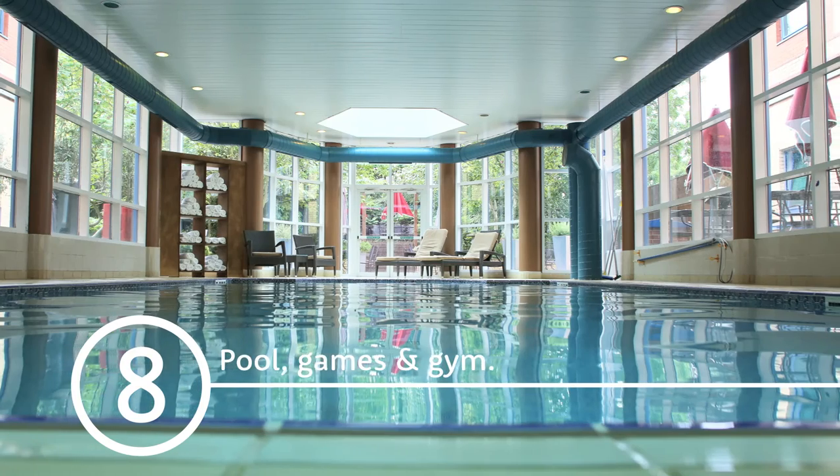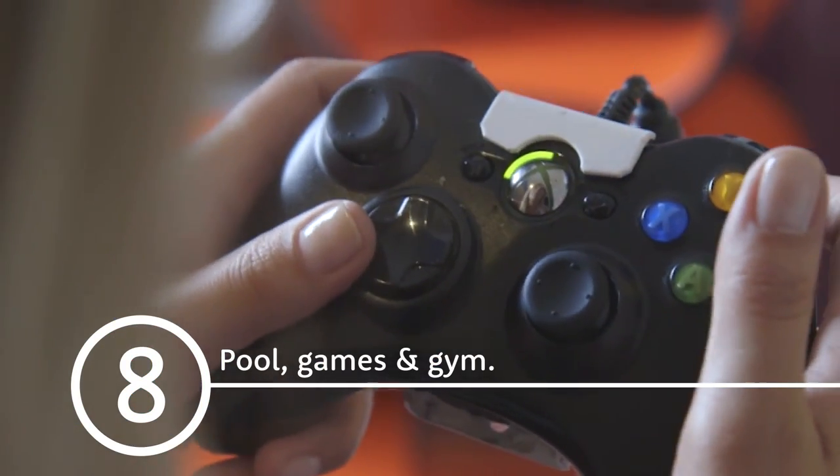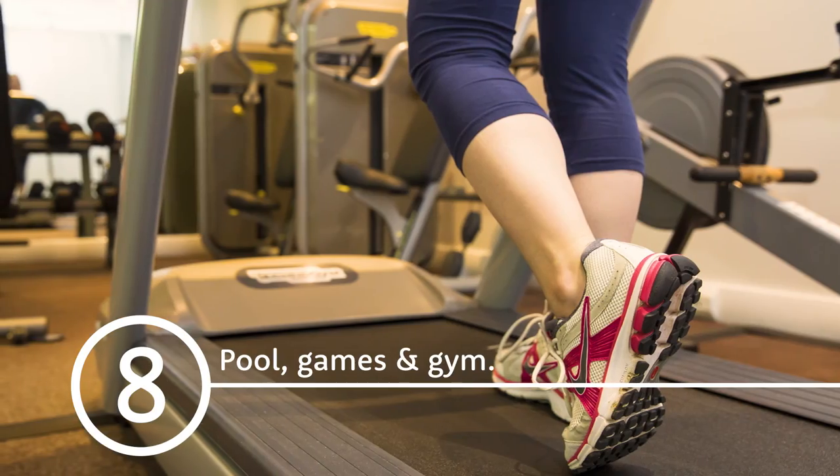There's a free, family-friendly pool and an Xbox and Wii games console. The fitness centre is open 24 hours.